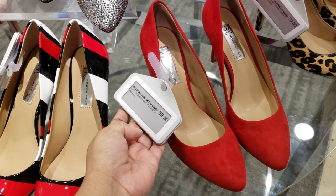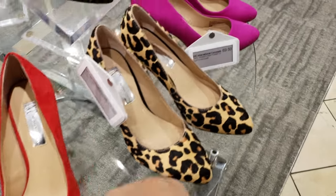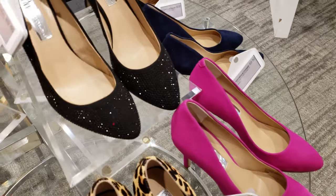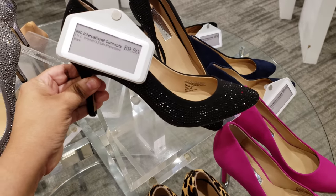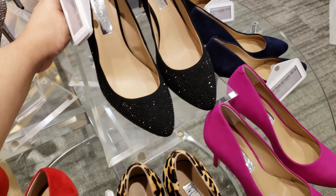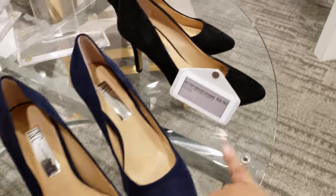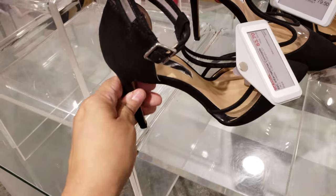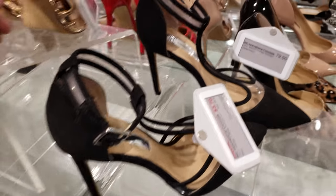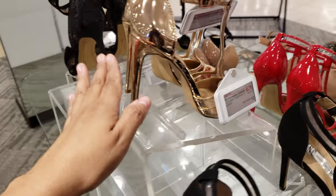Red suede $70, we got the leopard print going on $80, the hot pink $70. Look at the black — $90. So lovely, I love it. $70, and then the black again it'll be $70. $54 for that black, and then we got like this rubber gold — they're going to be $55.